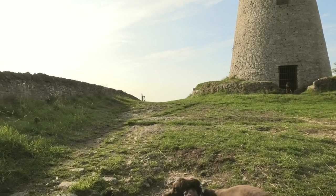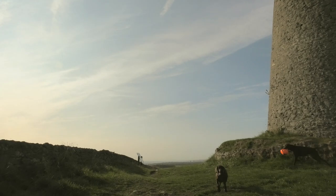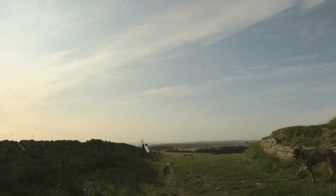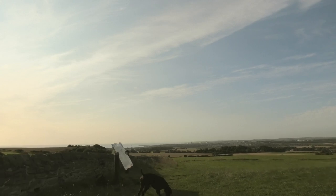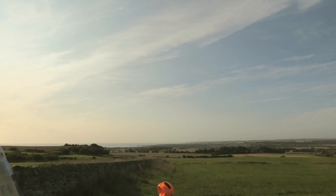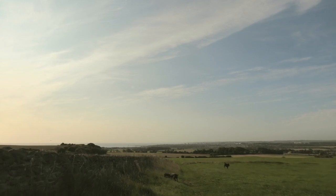In the distance there you can see — it's hard to make out — but that's the city of Sunderland over there, and there's the coast. So we're not that far from the sea.